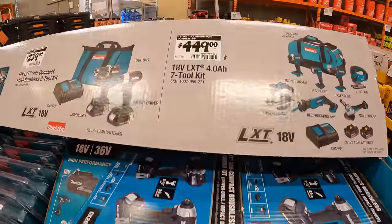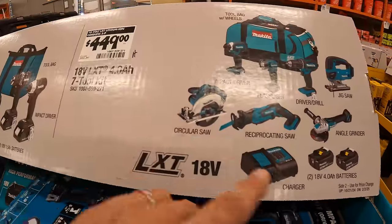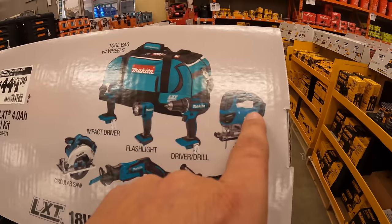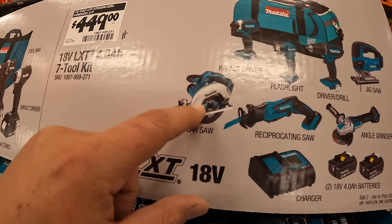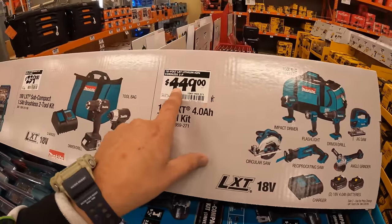For $449, the seven-tool combo kit with two 4 amp hour batteries, charger, and a big bag. That is a hefty bag — D-handle jigsaw, grinder, single-handed reciprocating saw, six and a half inch circular saw, impact driver, light, and a drill driver — all for $449.